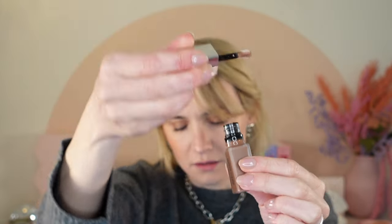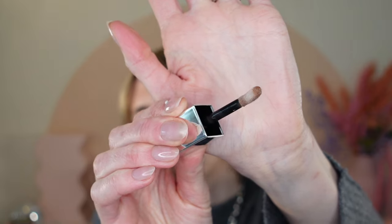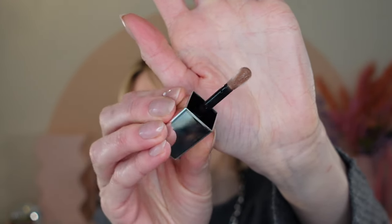Let's talk about the applicator. It has kind of a larger applicator — reminds me a little bit of the Dior lip oil applicator, but not quite as large. Let's do some arm swatches first so you can see up close what the shades look like.